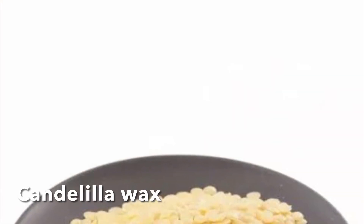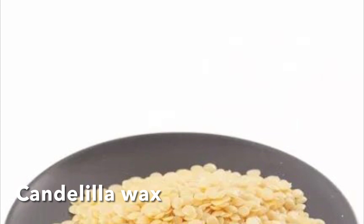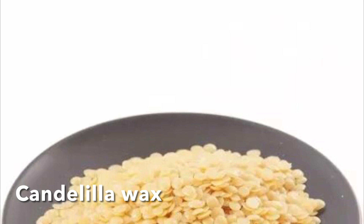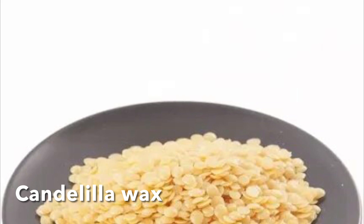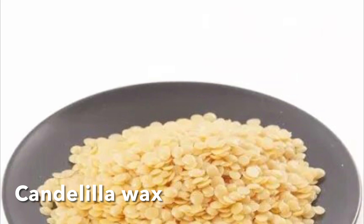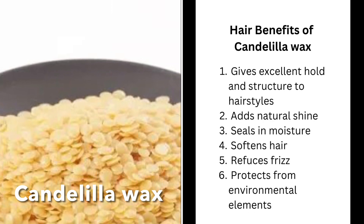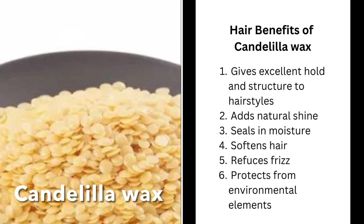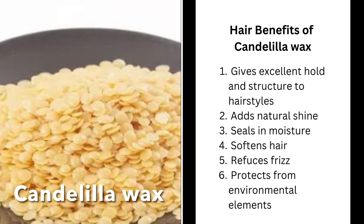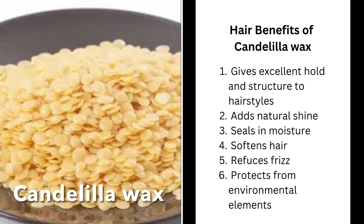The alternative to beeswax is candelilla wax. The difference is that beeswax is produced by honeybees, while candelilla wax is derived from the candelilla shrub found in North America — so it's a plant-based wax. Candelilla wax is a good alternative for people who prefer not to use animal-derived products, or who are vegan and prefer cruelty-free products. Its benefits are very similar to beeswax: it gives good hold and structure to hairstyles, adds shine, seals in moisture, softens the hair, reduces frizz, and helps to protect the hair from environmental elements.